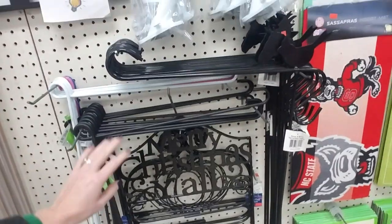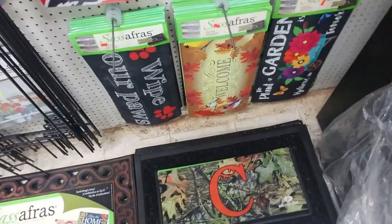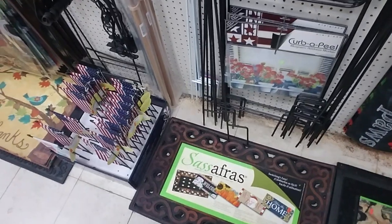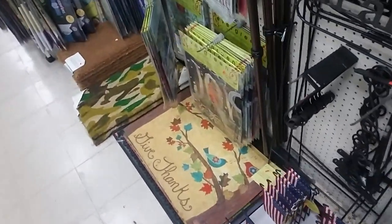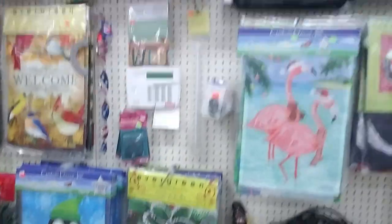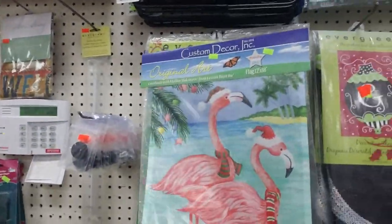They have metal stakes here to put your flags on. Oh look at this mat — it's Mossy Oak and it has a C on it. Or you could get this nice one here. And this one says 'Give Thanks.' And you can even get Christmas flamingos, that's pretty cool.